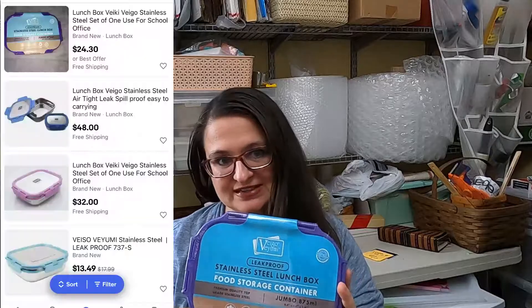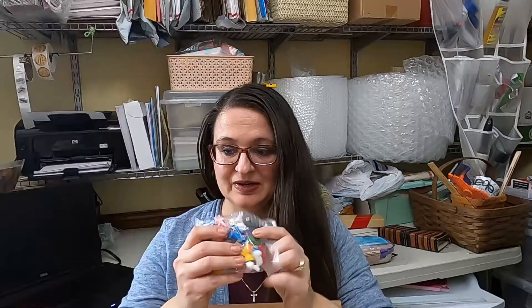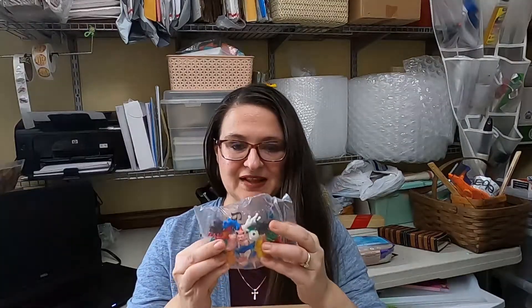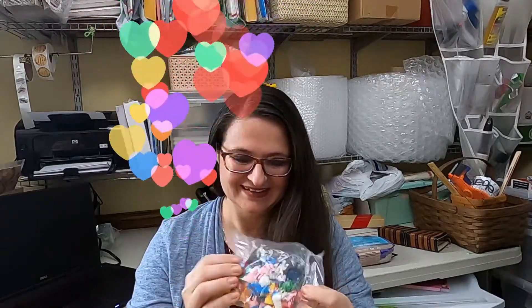Next up is a stainless steel lunchbox food container kit — definitely a good item to sell. These I'm going to bet my kids will like. They're little teeny tiny miniature Pokemon characters and there's a lot of them in there. Super cute.